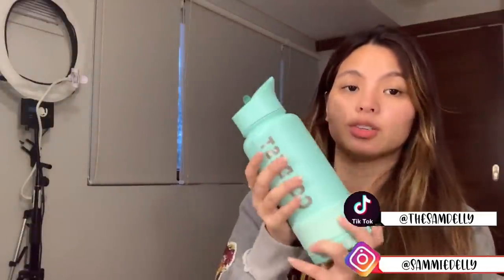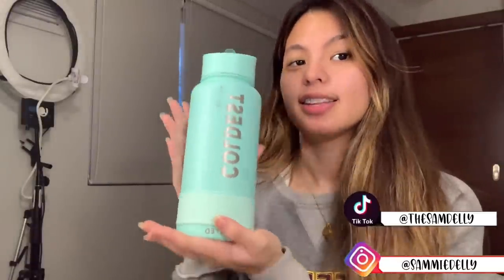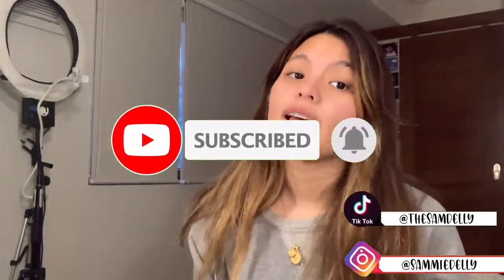My water stays cold 24 hours — thank you so much for sponsoring this video. Before we get started, don't forget to hit that subscribe button, give this video a big thumbs up, and hit that notification bell so you can catch every video. All the shop links will be down below in the description box so you can go check that out yourselves.